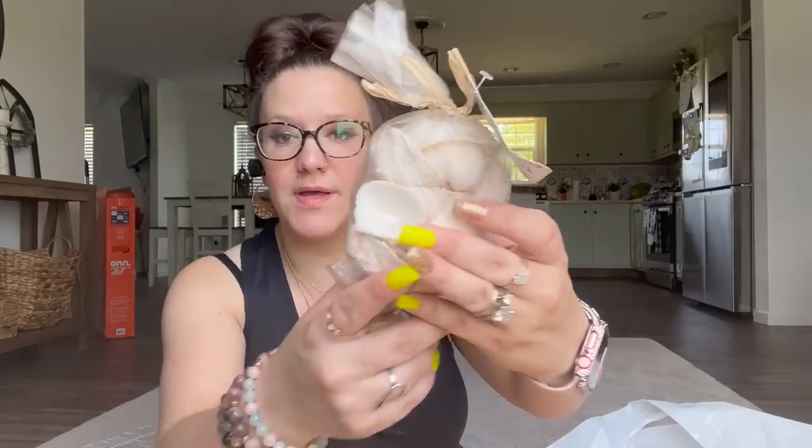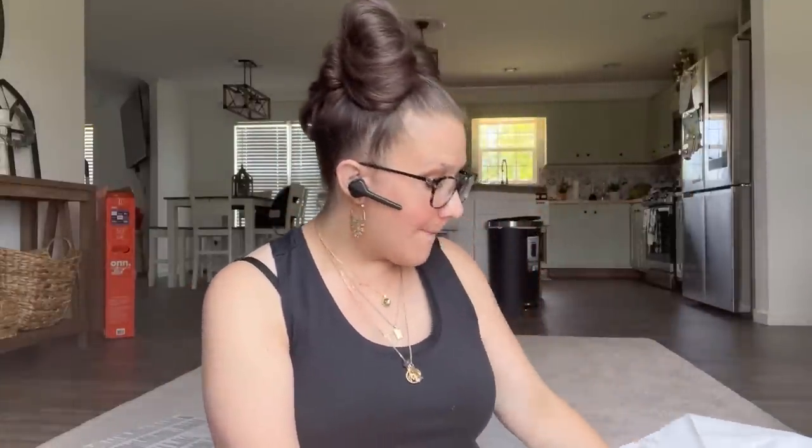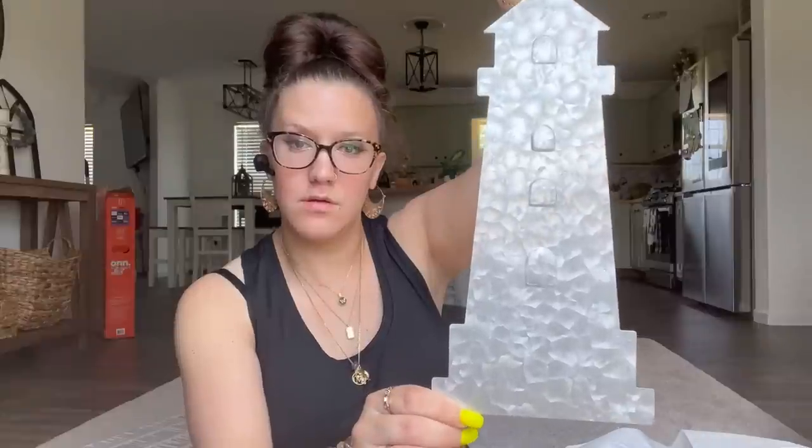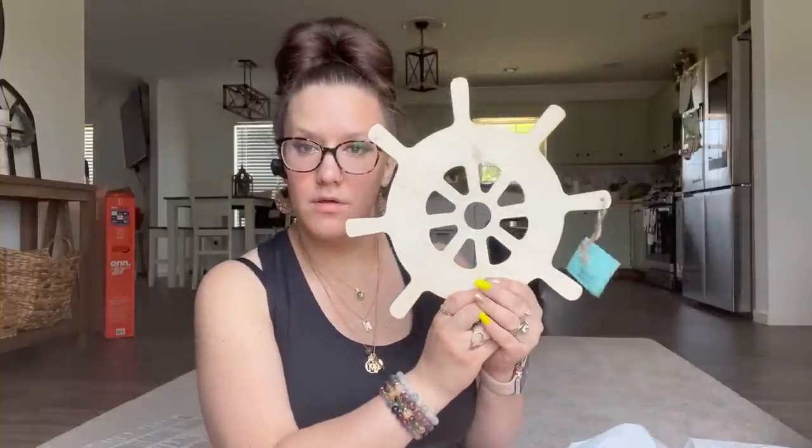Along the beachy theme, these are not new items but I didn't have any of this stuff so I knew I should pick some up for the beach theme video. I picked up a pack of just plain shells, then a little jar of shells, and also another little jar of shells. I also picked up one of these galvanized lighthouses, one anchor, and one steering wheel.